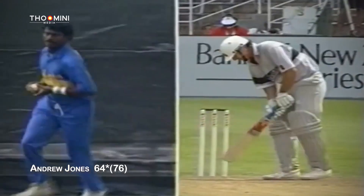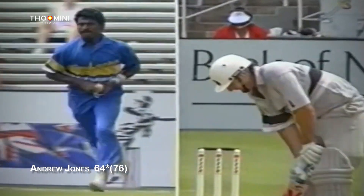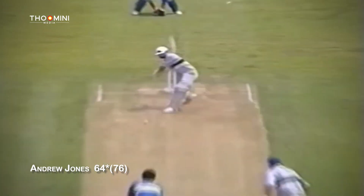He is a magnificent striker of the ball on the offside — he just hits it so well. That was beautifully timed and positioned so well. Ramanayaka in action for Sri Lanka against Andrew Jones, who's on 23. Well hit — a beautiful cover drive by Andrew Jones.